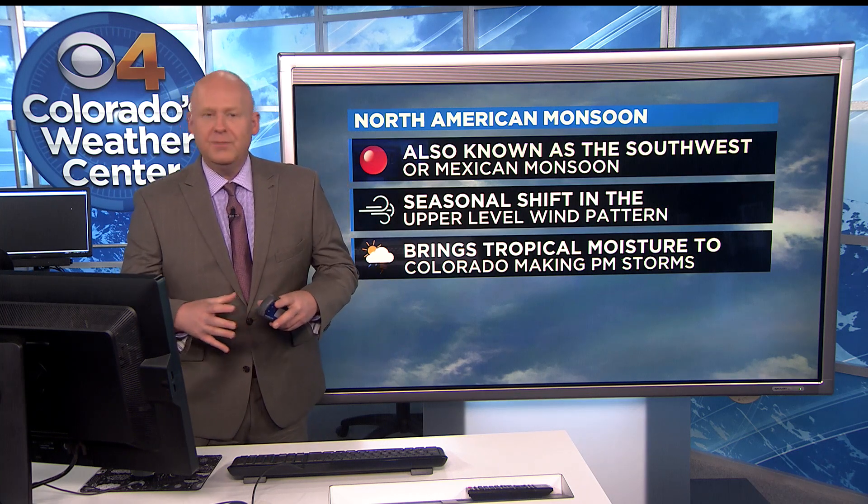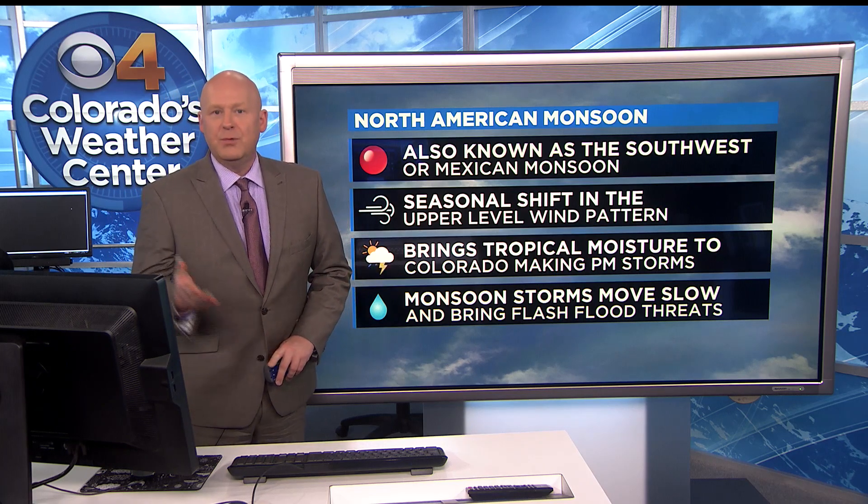The flow of wind, which is the monsoon, carries moisture. It's not a consistent flow — it'll be these little plumes that come across the state. When they do, we get the chance for afternoon showers and thunderstorms, and those can be pretty widespread at times and sometimes slow movers.